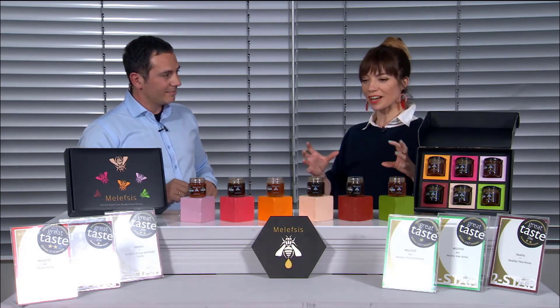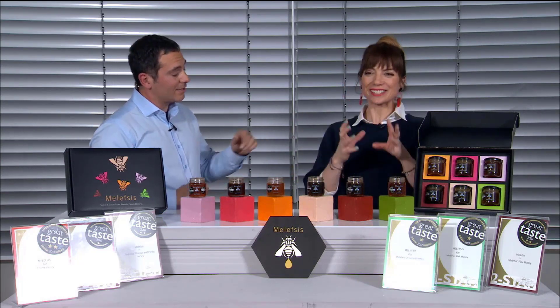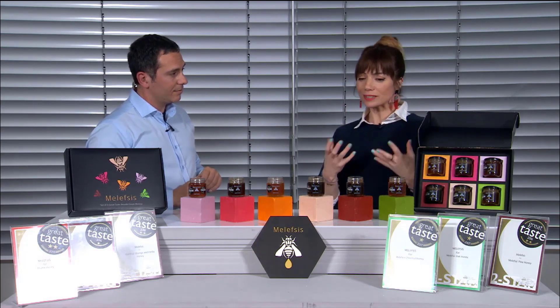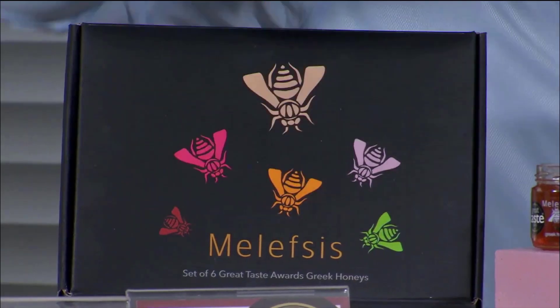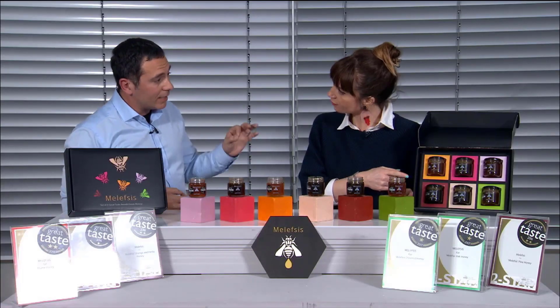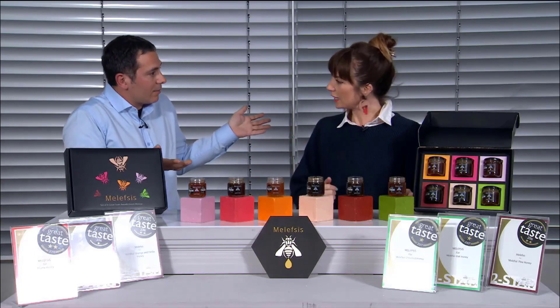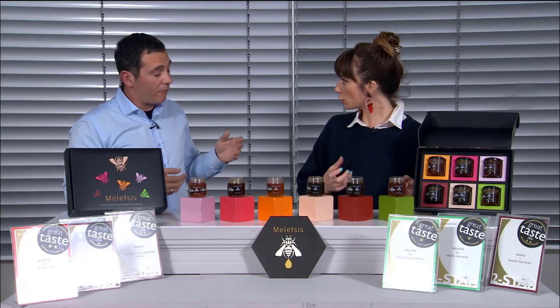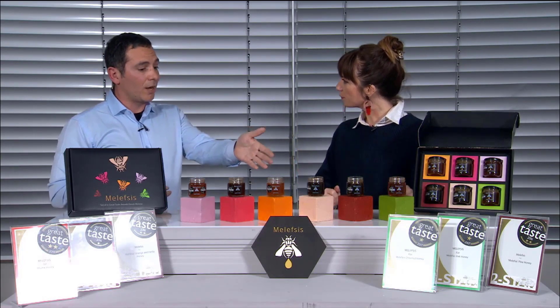This beautiful set of all six honeys from Malefis has been made specially for us at QVC. £22 is the price; we'll get it to you in three to five days. The packaging is amazing — the colors of the different flavors represented with the bees. It's an amazing gift. Each jar is 100 grams — it might look small but it's a lot of quantity, enough for minimum two weeks or more.